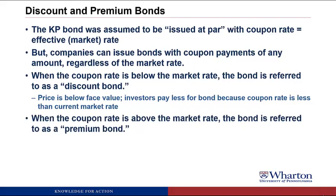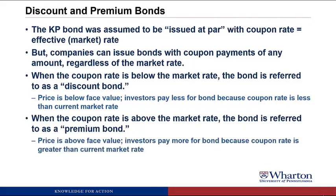When the coupon rate is above the market rate, the bond is referred to as a premium bond. The price is going to be above face value. Investors are willing to pay more for the bond because the coupon rate is greater than the current market rate. The coupon rate is 5%, the market rate is only 3%, so you're going to pay more than the $10,000 face value.